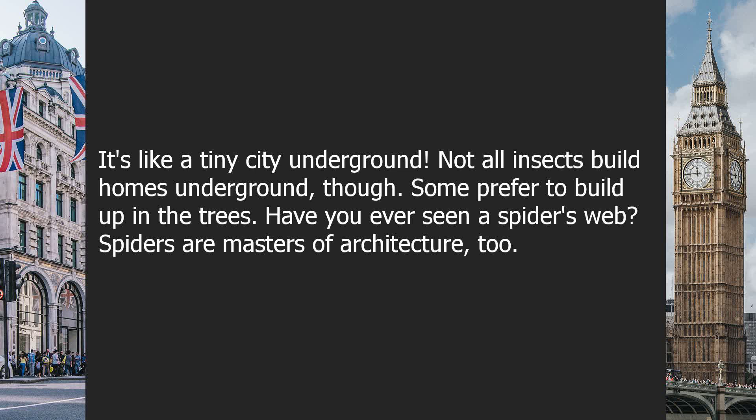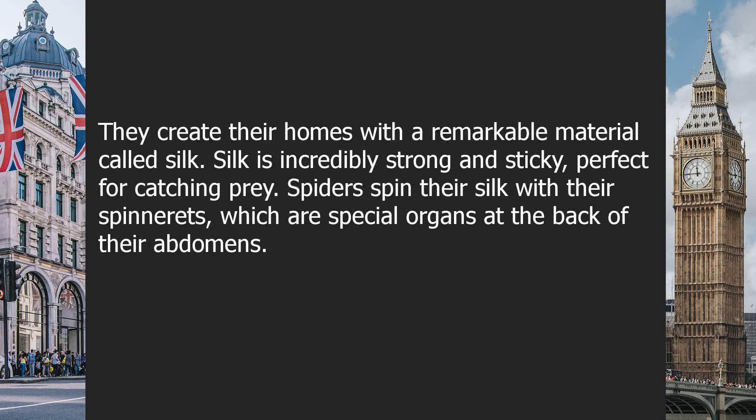Not all insects build homes underground, though. Some prefer to build up in the trees. Have you ever seen a spider's web? Spiders are masters of architecture, too. They create their homes with a remarkable material called silk. Silk is incredibly strong and sticky, perfect for catching prey.